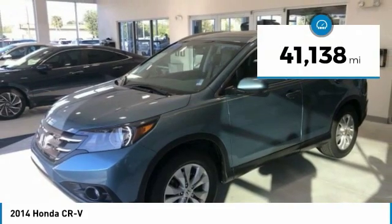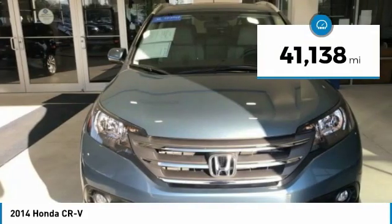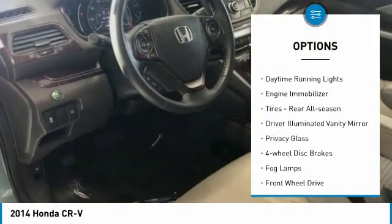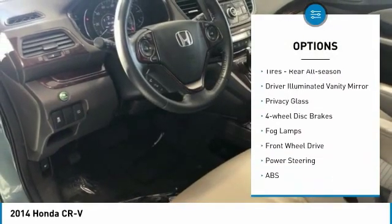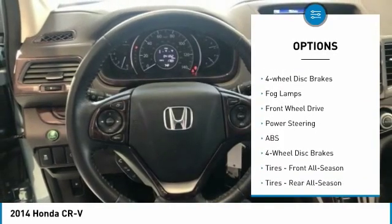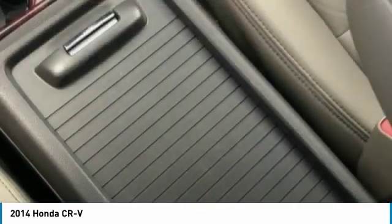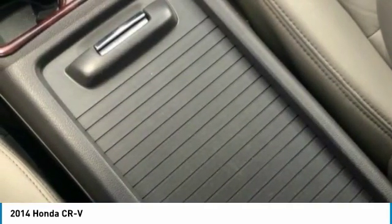This vehicle has less than 45,000 miles. Here are some of this vehicle's great options: heated mirrors, aluminum wheels, brake assist, daytime running lights, engine immobilizer, rear all-season tires, driver-illuminated vanity mirror, privacy glass, four-wheel disc brakes, and fog lamps.